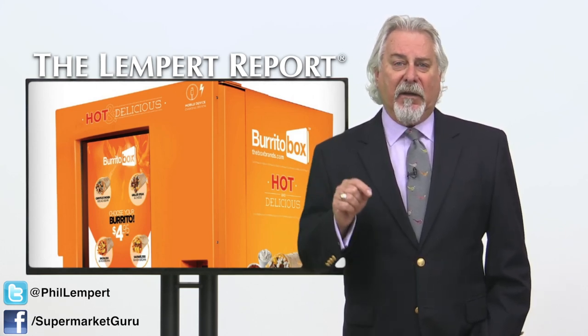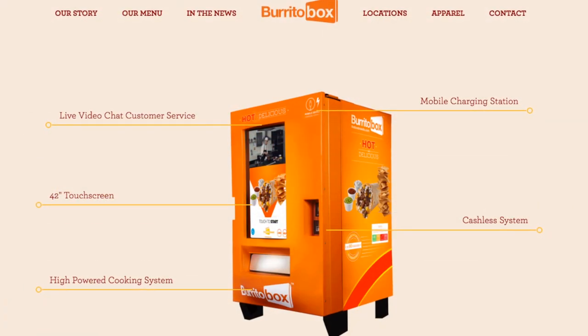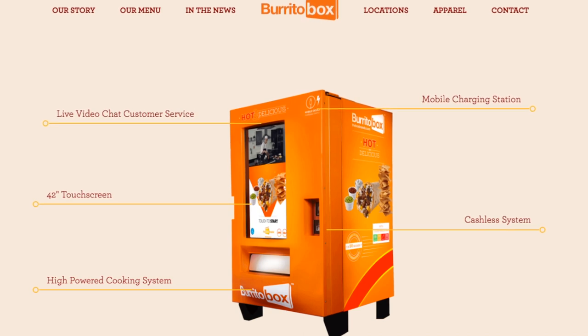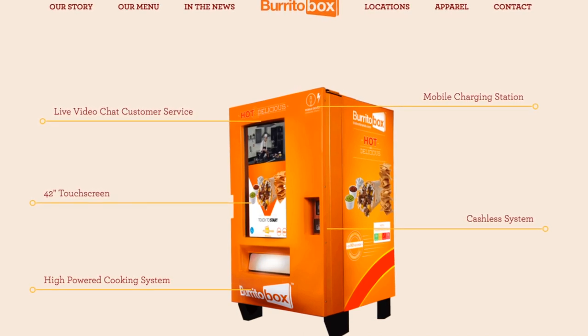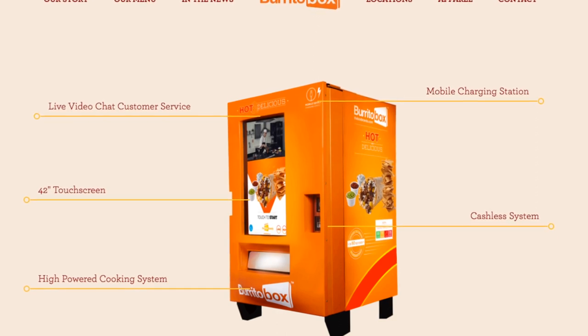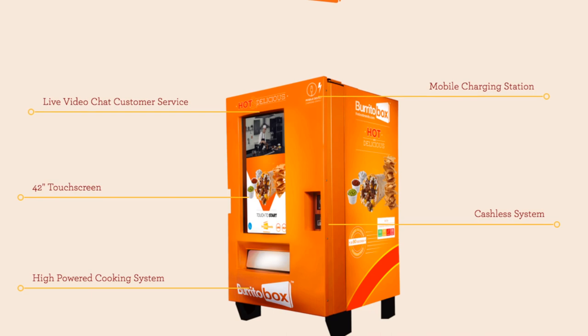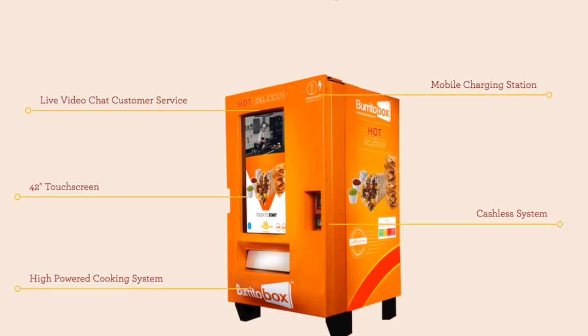The first one is located in West Hollywood, California, in a gas station. The Burrito Box is state-of-the-art, with live video chat so a customer can contact them immediately if there's a problem. According to the company, if there is a malfunction, they can see inside the machine and move the motors and close the interior doors remotely.